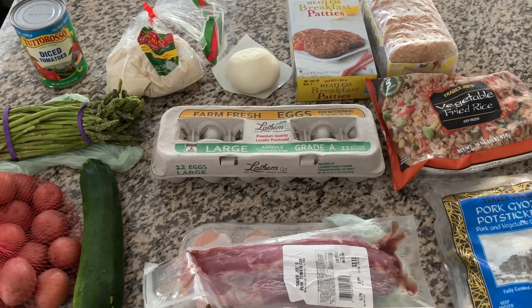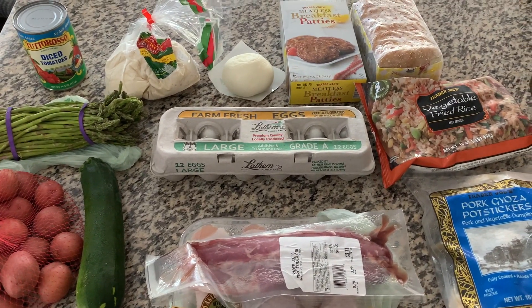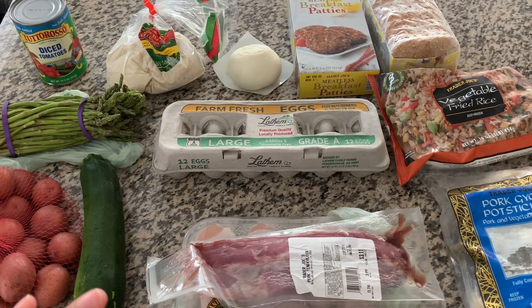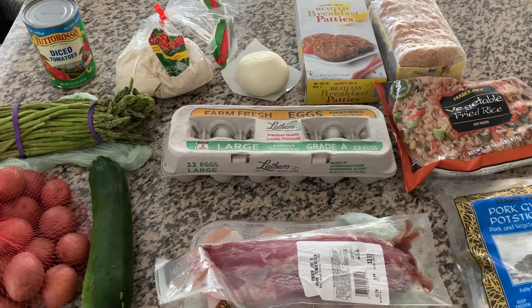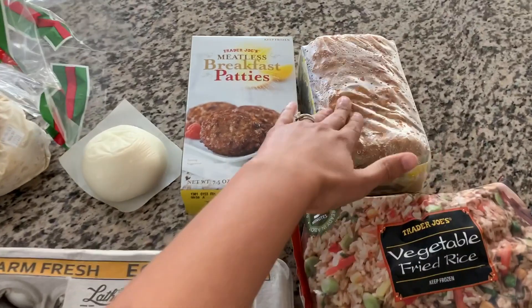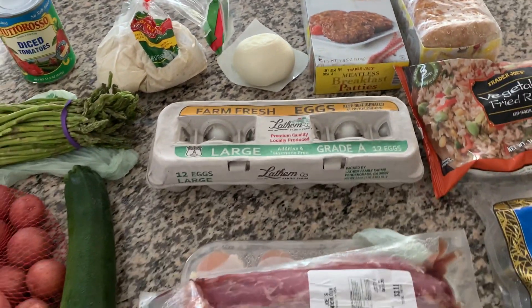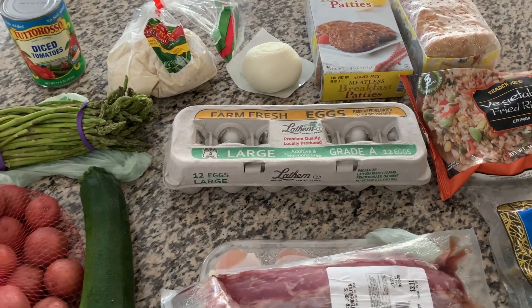So that's everything we got for the five dinners this week. While the total of all of this may be a little over $25, when you break it down for what we're actually going to use — like we're not going to eat the entire packet of hash browns for dinner — if you break it down per serving, it will be under $25.